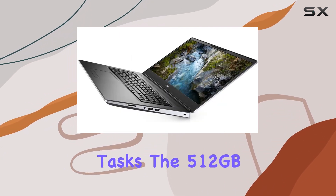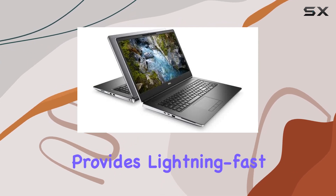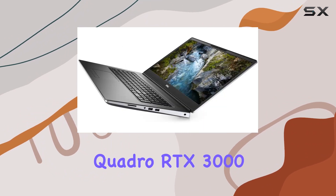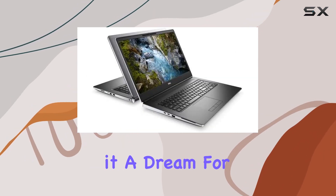The 512 gigabytes PCIe M.2 SSD provides lightning-fast storage, complementing the system's overall speed. The inclusion of the NVIDIA Quadro RTX 3000 with 6 gigabytes of GDDR6 takes the graphics game to the next level, making it a dream for design and creative professionals.